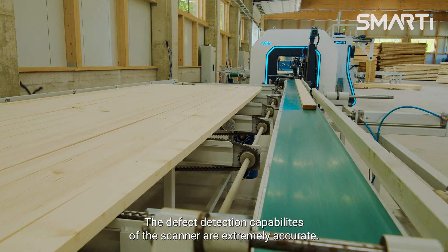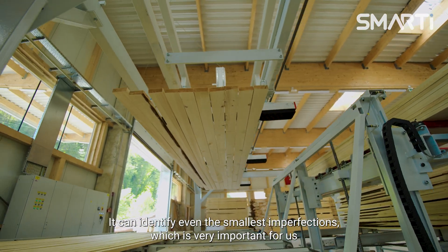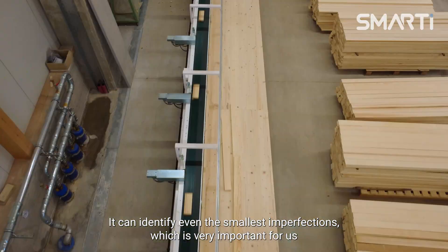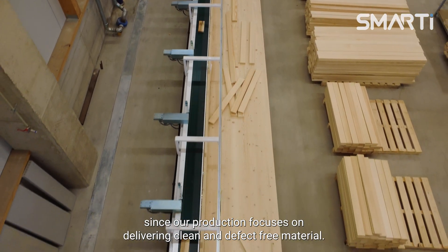The defect detection capabilities of the scanner are extremely accurate. It can identify even the smallest imperfections, which is very important for us since our production focuses on delivering clean and defect-free material.